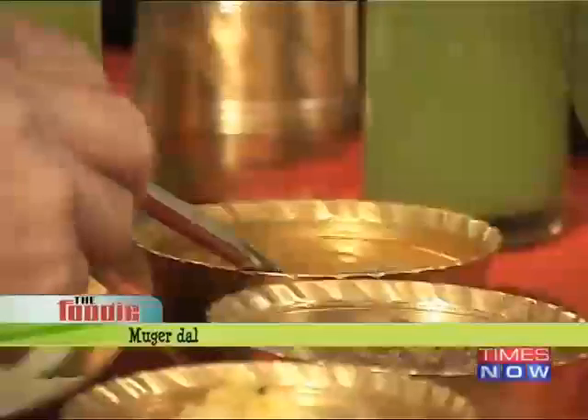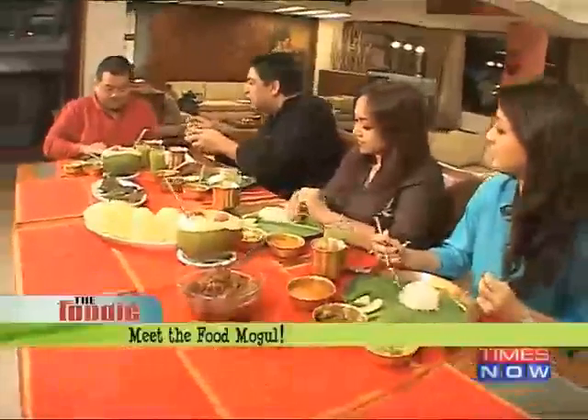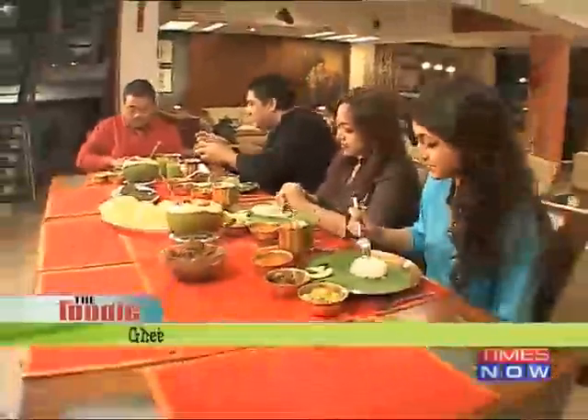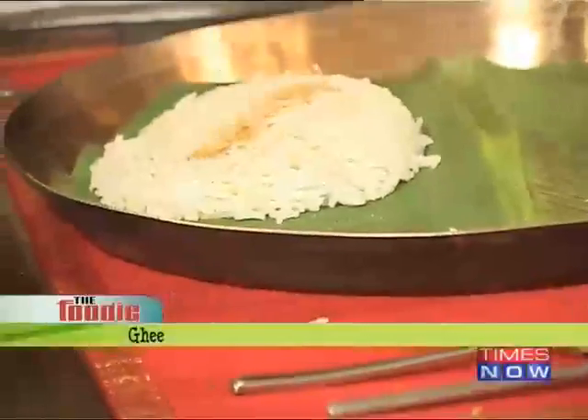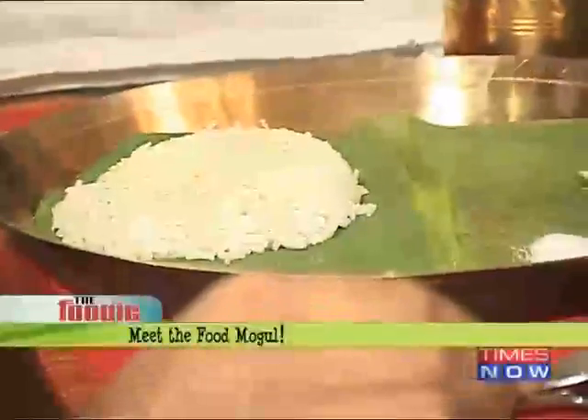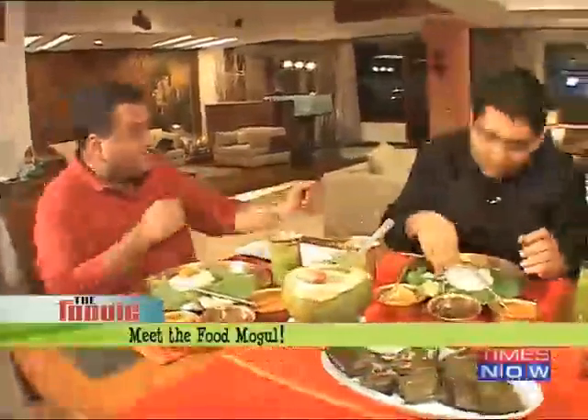Very difficult to handle. Then you have the dal obviously, but this is muget dal — mung ki dal with a bit of coconut in that. And there's ghee — traditional Bengali ghee, just a little light. After that we go into the aloo bhaja — salted potatoes, fried, which go as a combination. This is great, this is like the sali.